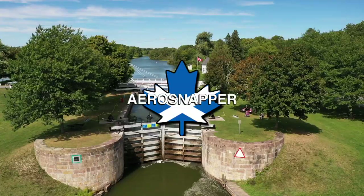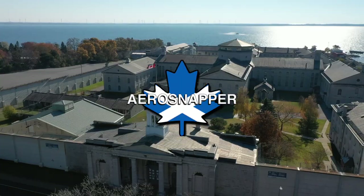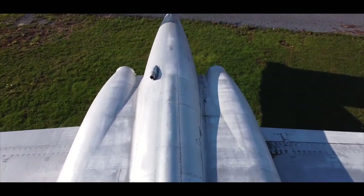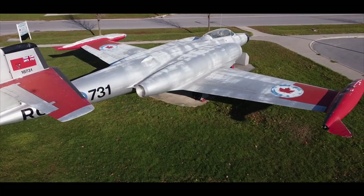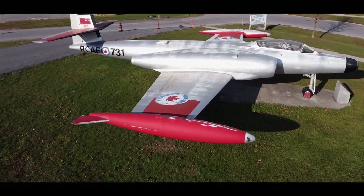The aircraft in front of which I'm standing is an Avro-built CF-100. The CF-100 is distinguished as the only Canadian-designed jet fighter to enter mass production. Designed immediately after the Second World War, it was intended by Avro Canada to meet an Air Force demand for a jet fighter interceptor capable of all-weather, long-range missions.